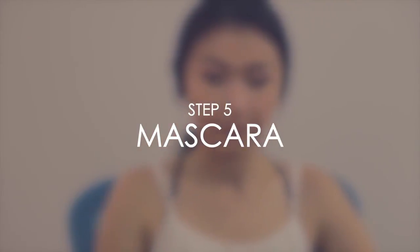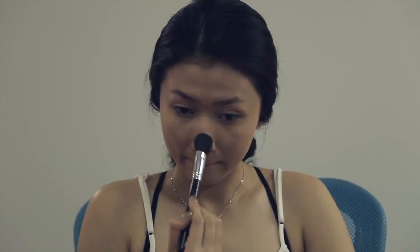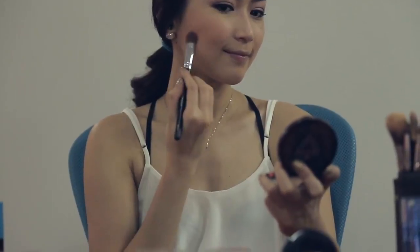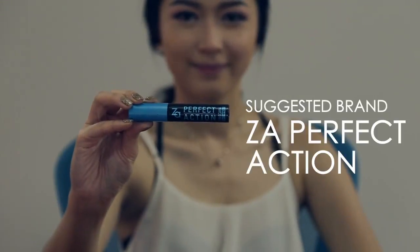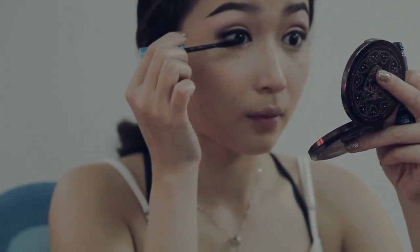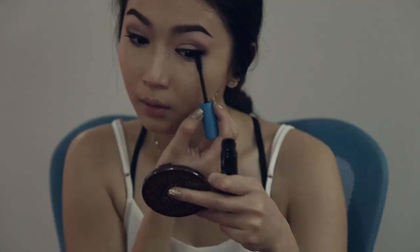It has to be a good mascara and it is good for you. It is a good mascara that's not too thick — you have to leave it right away. I use mascara to wear mascara and make mascara waterproof.